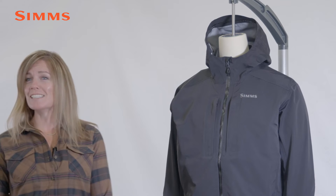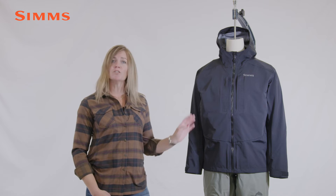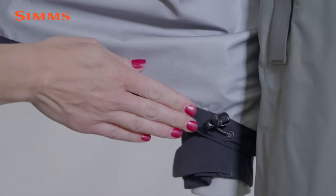Store your phone for easy access with our bonded-on interior stretch woven zipper pocket, and fine-tune your fit with the adjustable stretch draw cord at the hem to secure and lock wind out.